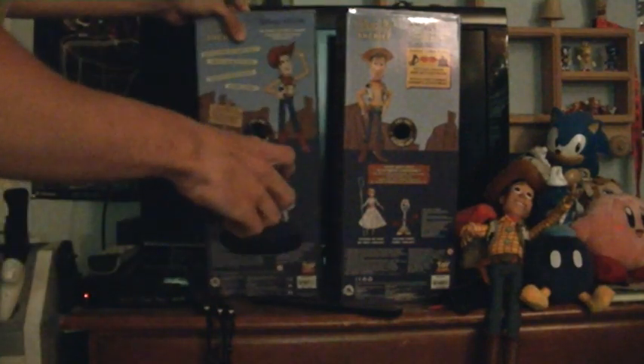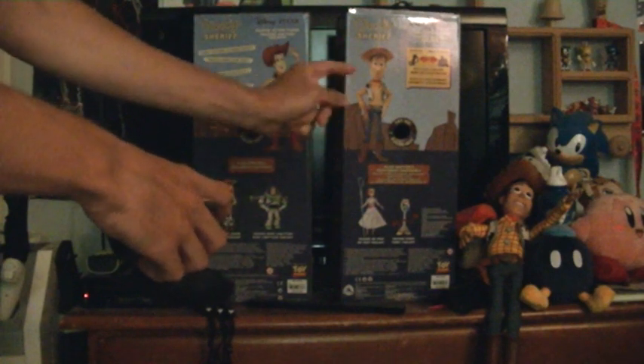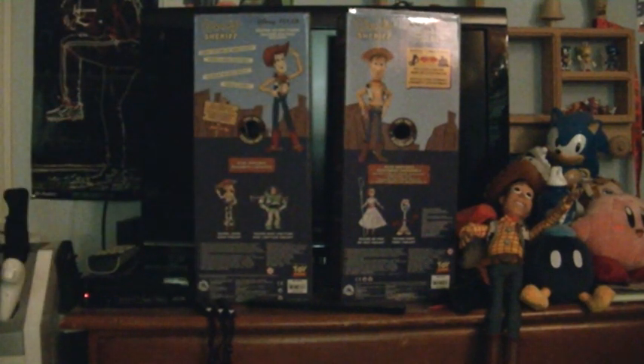But if you look on the back of their packages you can see how different they look. Nothing else different about the packages, so let's move on to the toys themselves.